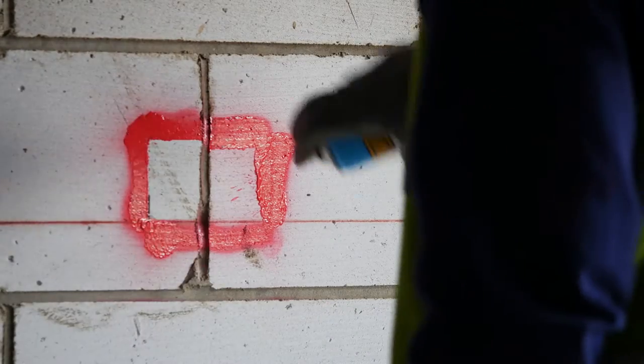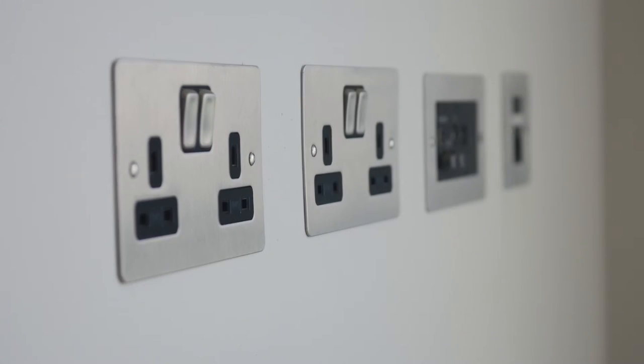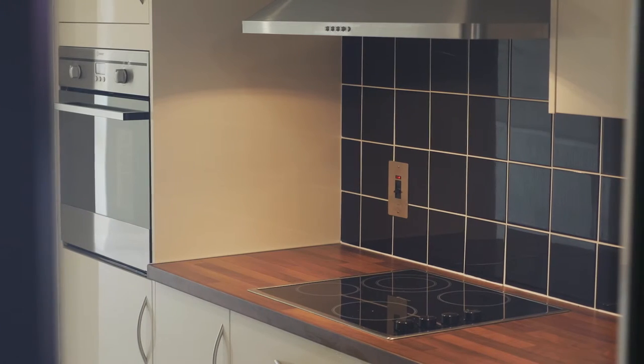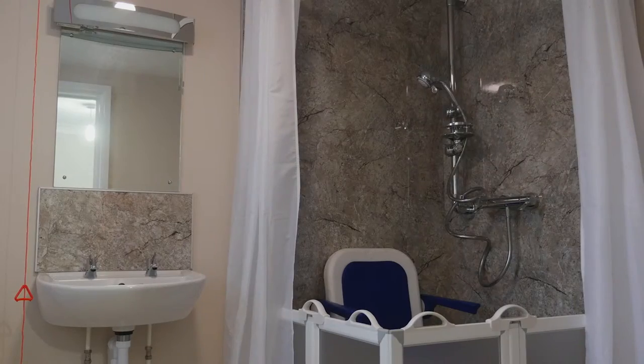Around the walls, all of the sockets have been lifted to a height where you don't have to bend over to plug things in. We've replaced all of the kitchen units and refurbished the whole of the bathrooms, and the products we've used have been chosen with a specific objective of being able to stand the test of time.